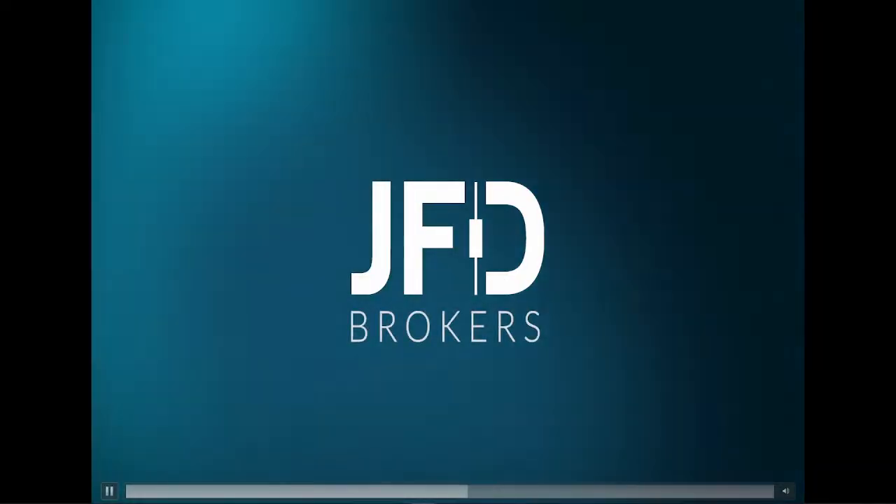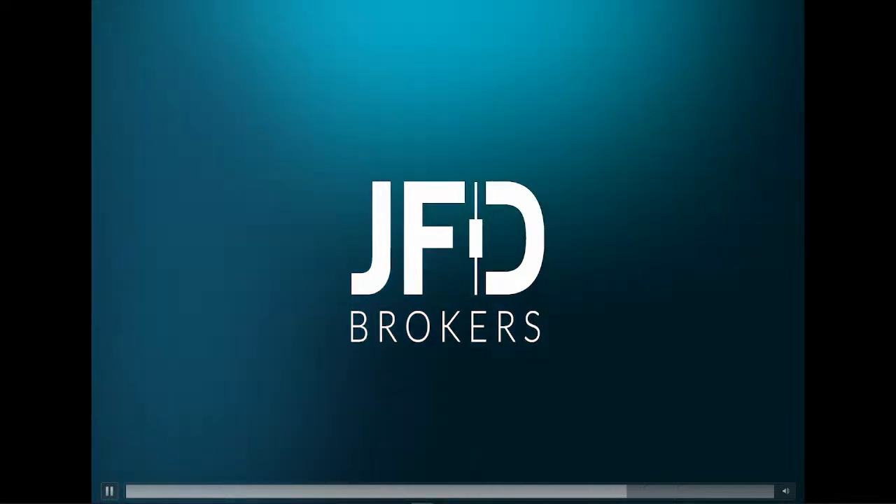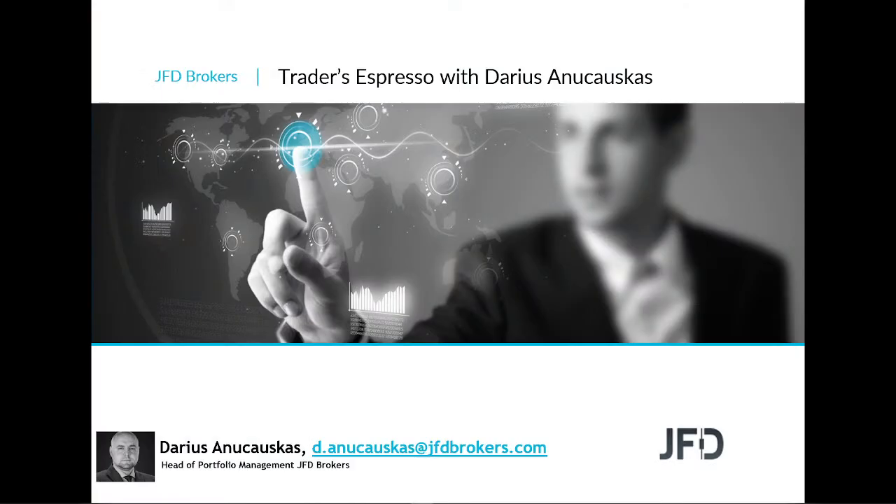JFT — just fair and direct. Hello and good morning, everyone. Welcome to JFD Traders Espresso with me, Alan Charles.